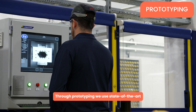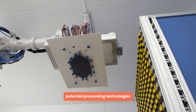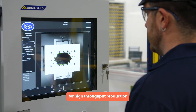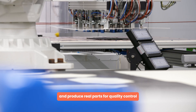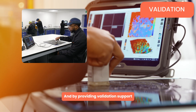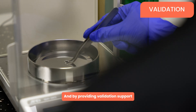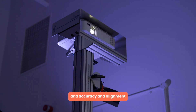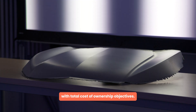Through prototyping, we use state-of-the-art patented processing technologies to validate the robustness of the design for high-throughput production and produce real parts for quality control and performance testing. And by providing validation support to help customers reach quality objectives and accuracy and alignment with total cost-of-ownership objectives.